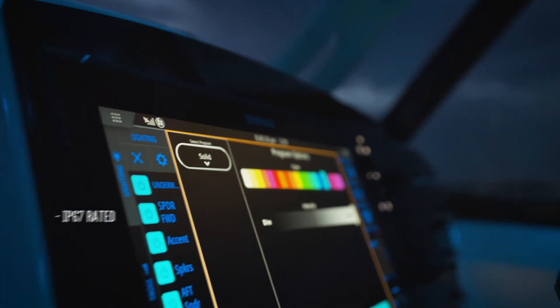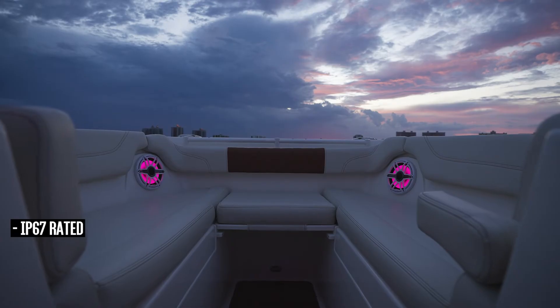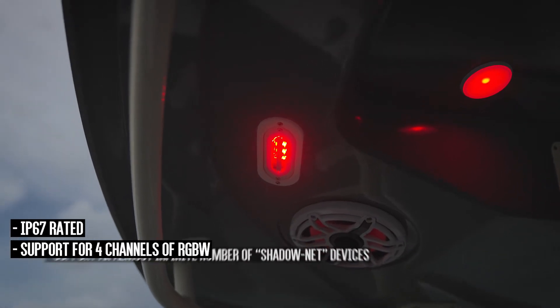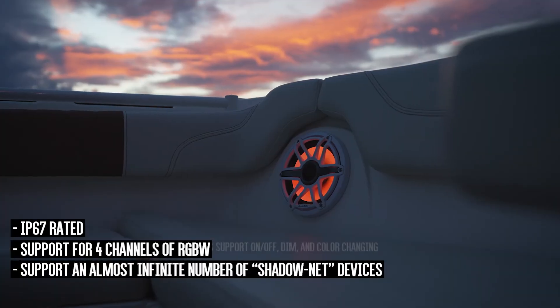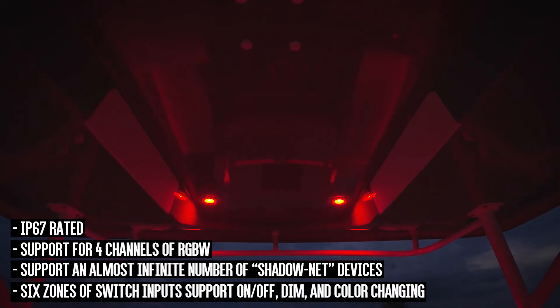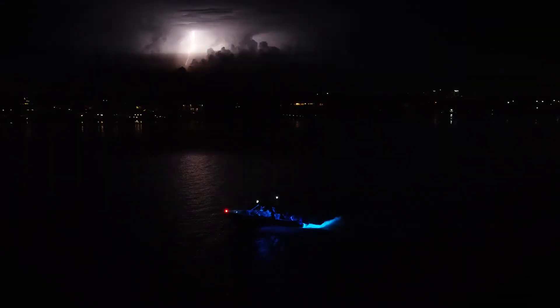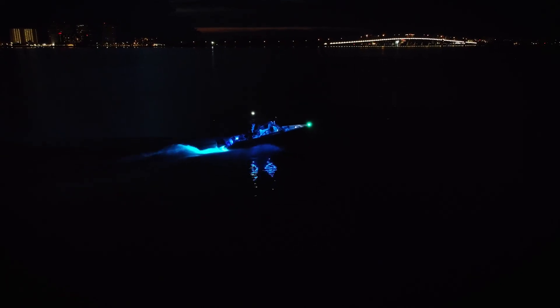The Light Commander is IP67 rated, with built-in support for four channels of RGBW and will support an almost infinite number of ShadowNet devices. The six zones of switch inputs support on/off, dim, and color changing. Please visit shadow-caster.com for more information.